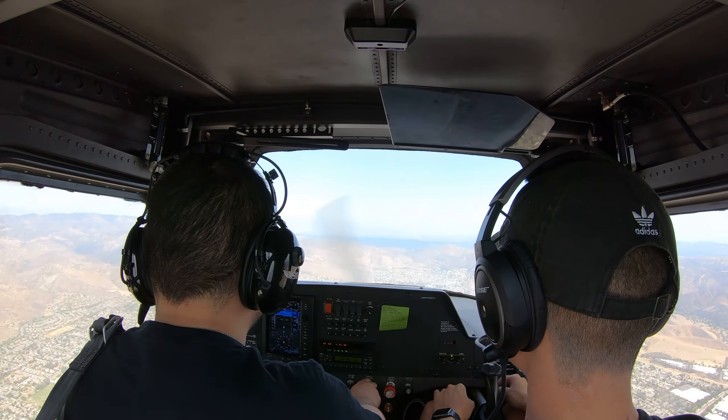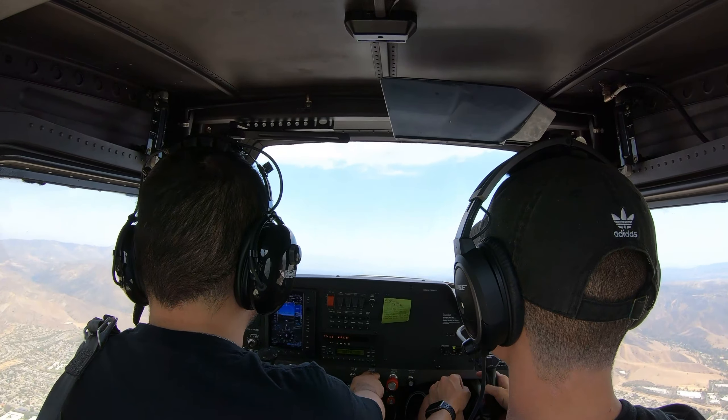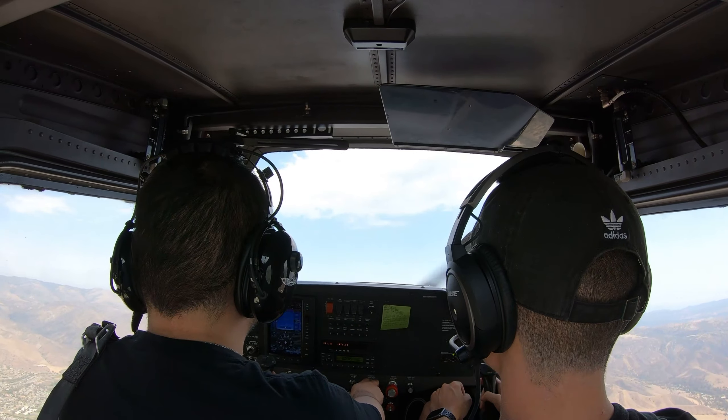Great. All right, power to idle. Slowly pitching up. Slowly. Less right rudder, less right rudder.